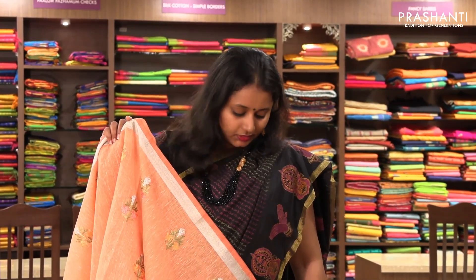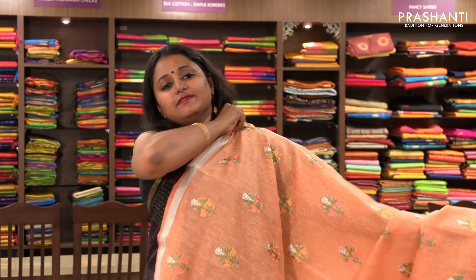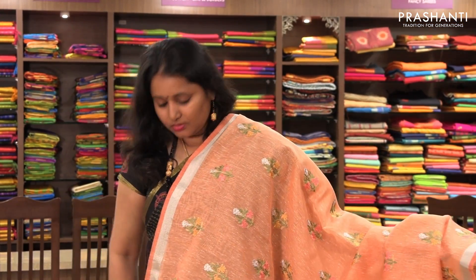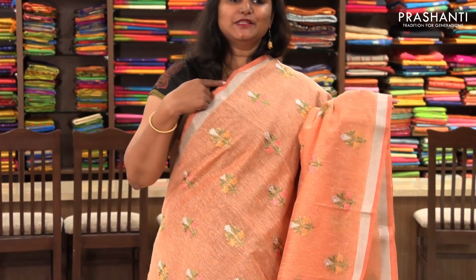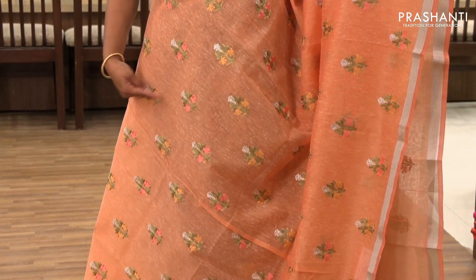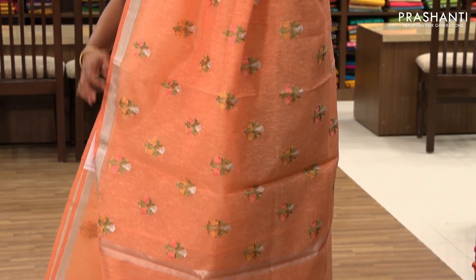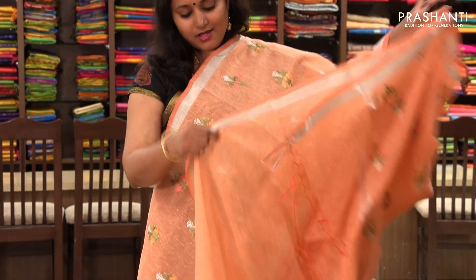The next one is a very pretty peach with silver zari border. It has beautiful small silver zari border on both sides with pretty embroidered pattern on the entire body. It has a simple pallu and a plain blouse.